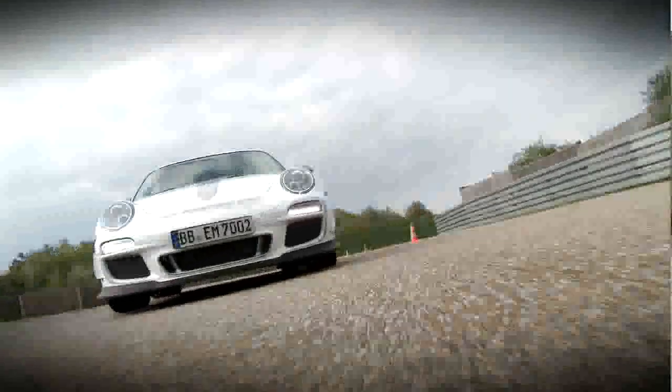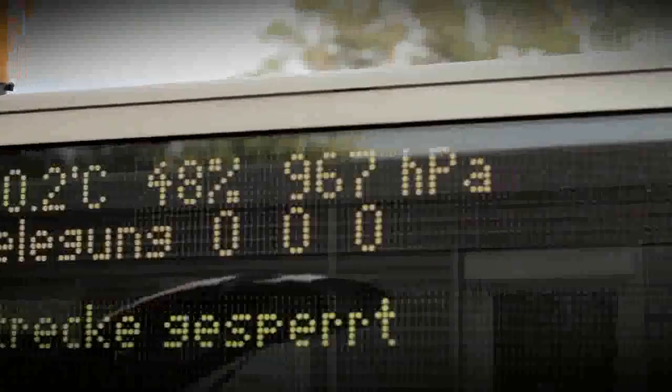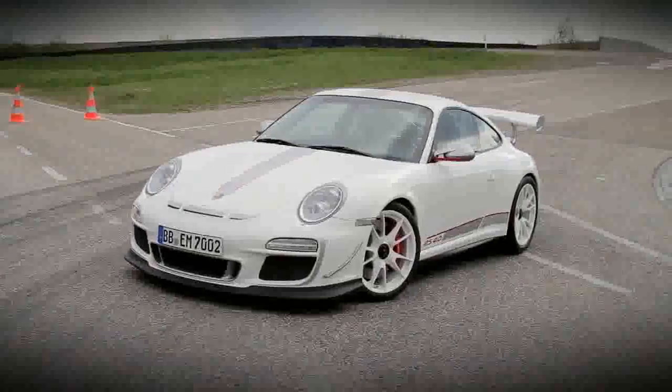We're here on the test track of Porsche Development Center in Weissach, Germany. The car you can see behind me is the new GT3 RS 4.0-liter version — the limited edition version of the GT3 RS second generation.